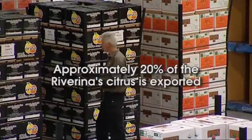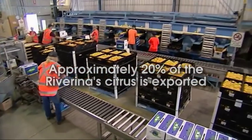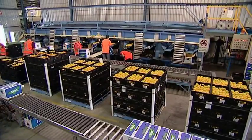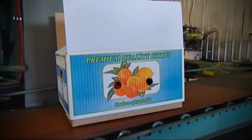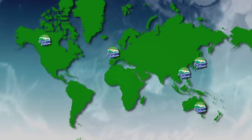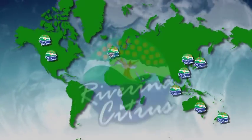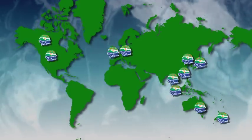Roughly 20% of the region's quality citrus is exported. The Southeast Asian region contains the Riverina's biggest citrus markets. Increasing quantities of fresh fruit are being exported to countries all over the world, including the United States, Japan, Hong Kong, Taiwan, Korea and New Zealand.